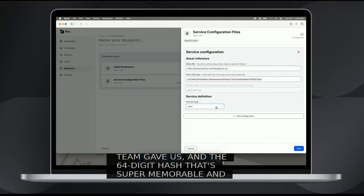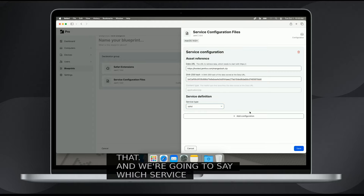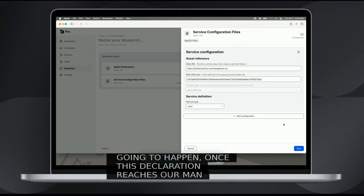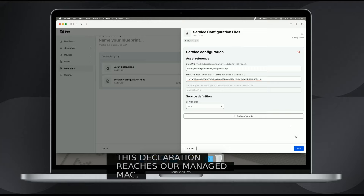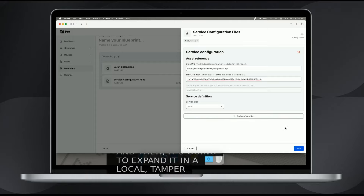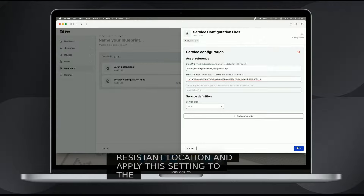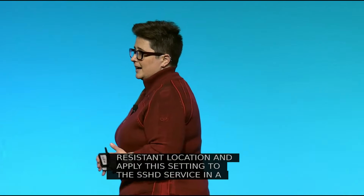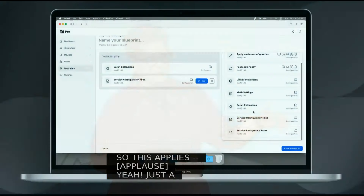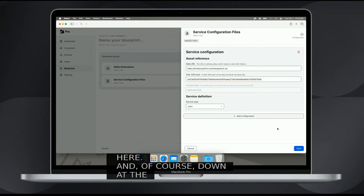We're going to go ahead and paste that in and say which service we're managing. Once this declaration reaches our managed Mac, it's going to download that zip file, compare it against that hash, and then expand it in a local tamper-resistant location and apply this setting for the SSHD service in a way that will prohibit a local admin user from modifying the service further. Just a ton of extra security right here. Down at the bottom, we could add additional configurations, but we're going to stick with SSHD. You can also take care of that sudoers file if you need to.